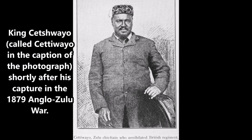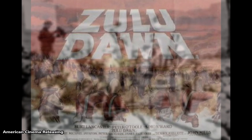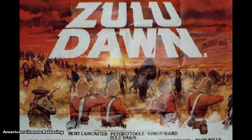Later battles included the famous Battle of Rorke's Drift, the subject of the major motion picture Zulu from 1964. The Battle of Isandlwana is memorialized in the 1979 film Zulu Dawn, a prequel to the 1964 movie Zulu.